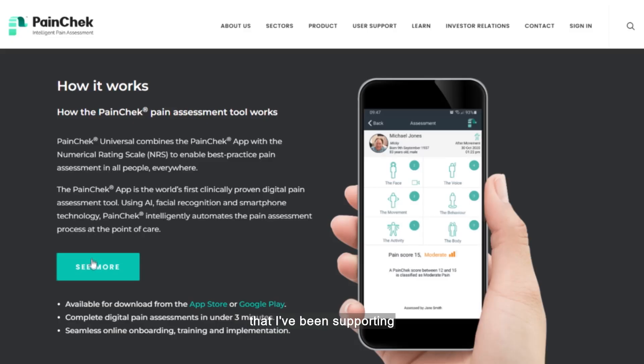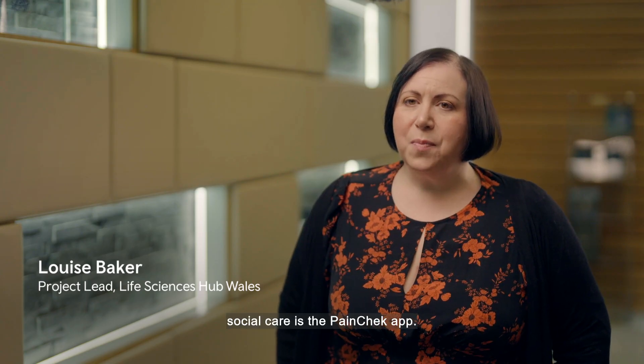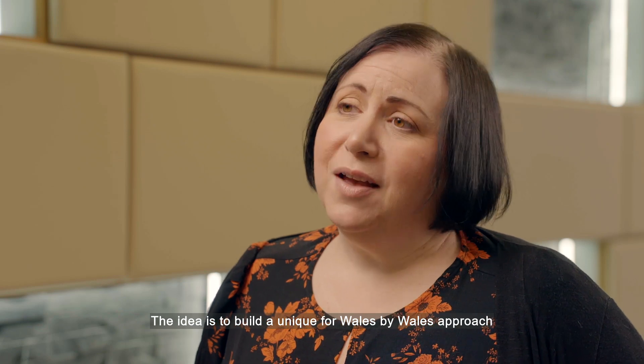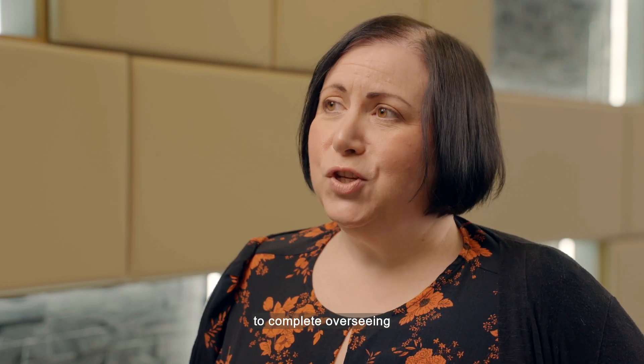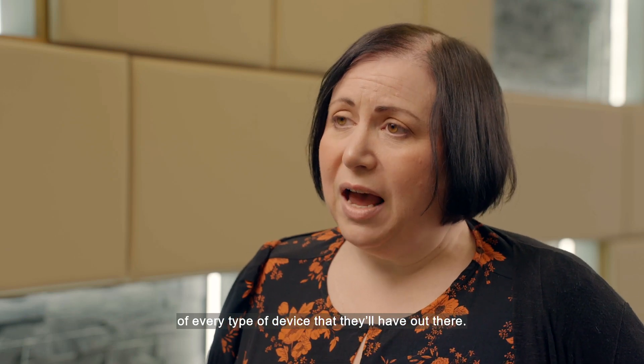One of the main projects that I've been supporting to help social care is the PainCheck app. The idea is to build a unique for Wales by Wales approach and to complete overseeing of every type of device that they have out there.